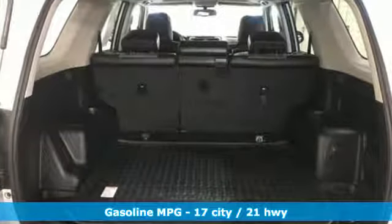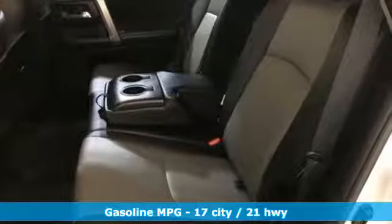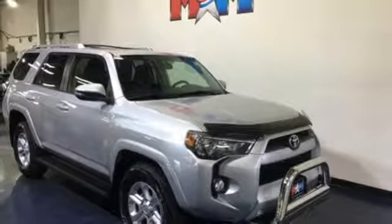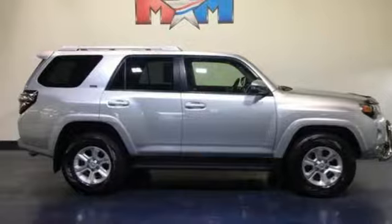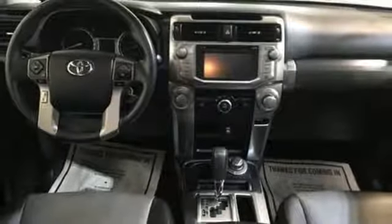V6 engine, manual tilting steering column, streaming audio, manual telescoping steering column, wireless phone connectivity, external memory control, aluminum wheels, AC power outlet, and power heated mirrors. It's loaded with the latest off-road electronic technology.